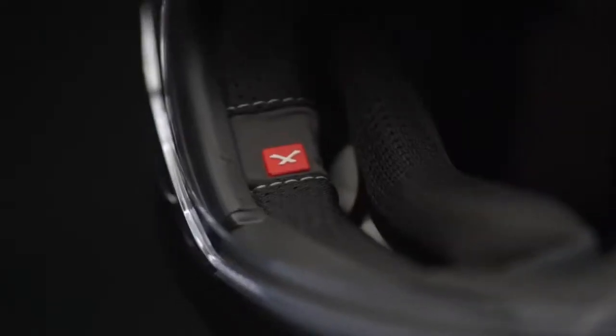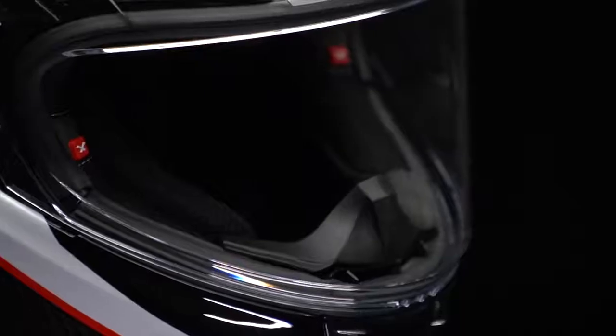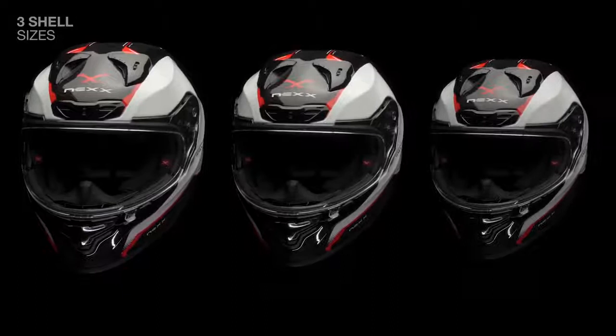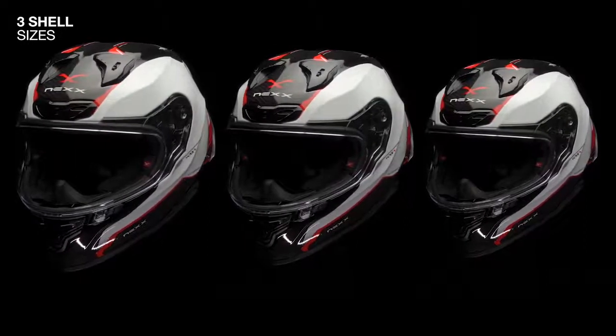The cheek pads are designed with a special internal pocket which functions as an adaptive system that can be fine-tuned with foams of different thicknesses and densities for a perfect fit. The new XR3R comes in three shell sizes, both available in the brand new X-Pro carbon fiber and X-Matrix II multi-composite fiber.